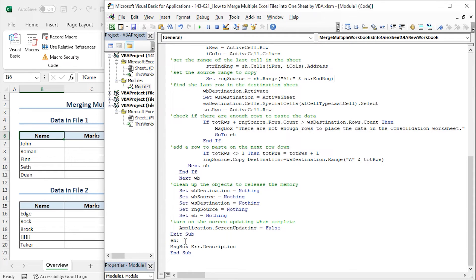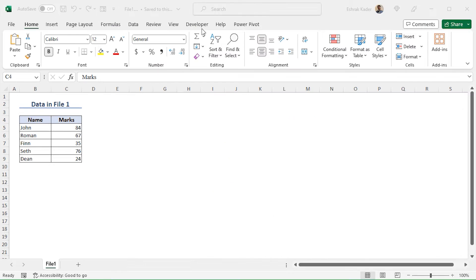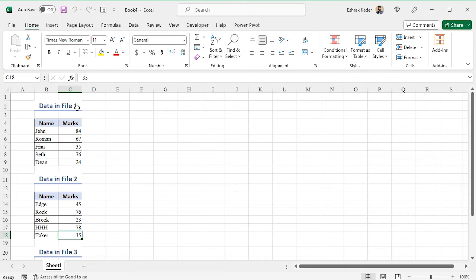Now to run the code, click on the Play icon or press F5. Note that I have kept File 1, File 2, and File 3 open before running the code. As a result, you can see that all the data from File 1, File 2, and File 3 are copied into a new workbook named Book4, and the data are copied into Sheet1. In this way, you can use the VBA macro to copy all the data of the open files into a single worksheet of a new workbook.